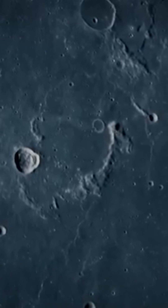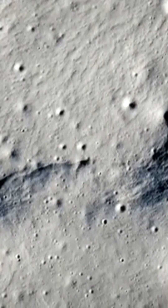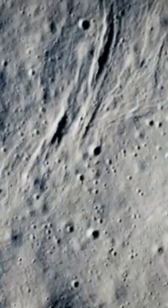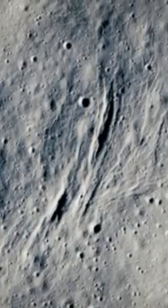They probably formed when the lunar crust contracted, offering a glimpse into the geological processes at work. These ridges provide key data on the moon's geological evolution, revealing the dynamics that have shaped its surface through the ages.